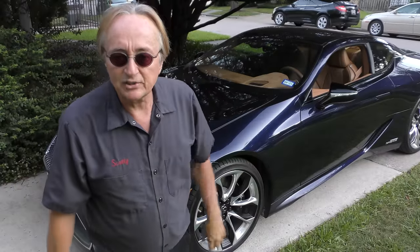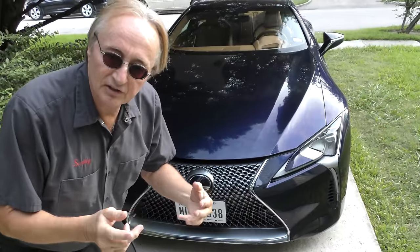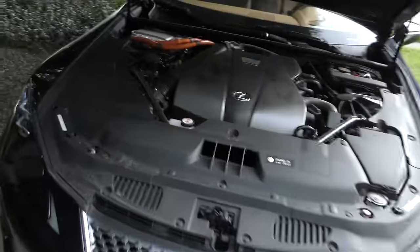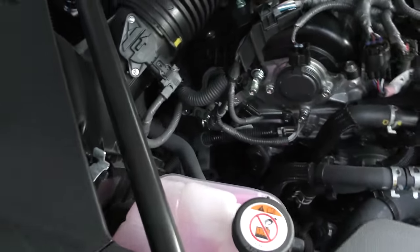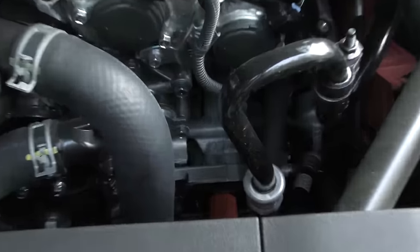Especially the transmission — or I should say transmissions. Now as everybody's going away from V8s to V6s, the original ones of these had V8 engines. And this one, as we look under the hood, it doesn't — it's got a V6 engine. The most interesting thing is down inside the transmission, or I should say transmissions: it has a four-speed automatic transmission that's also connected to a CVT transmission.